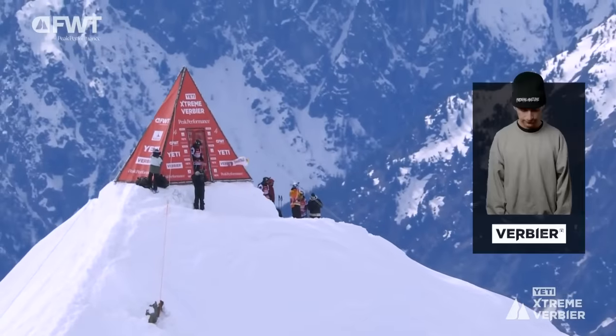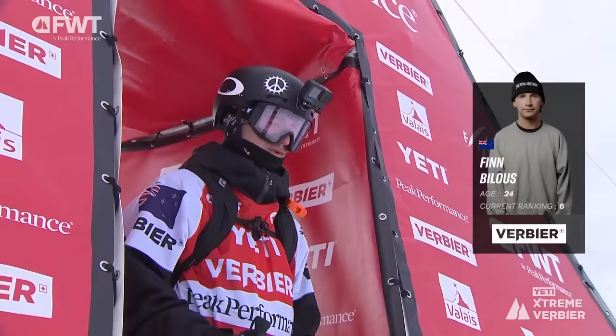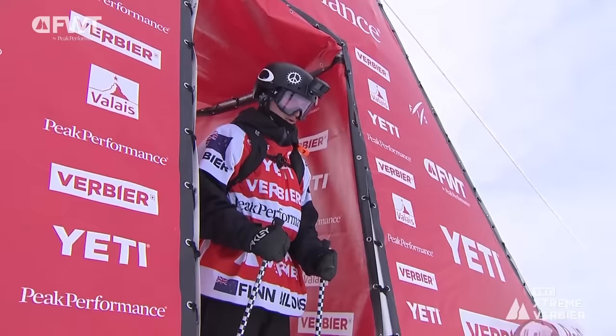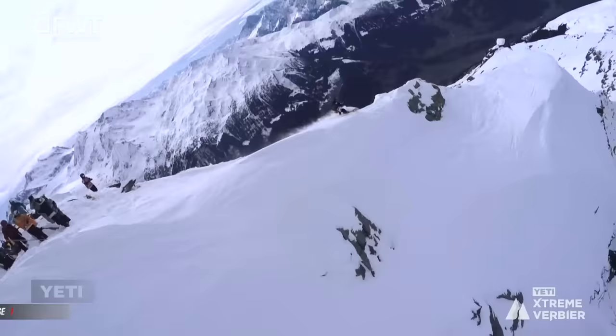The freeride spirit is alive and well in Finn Billis, standing on the top, taking a couple of final breaths as he readies himself for his first trip off the summit — as it is for the entire field here. Finn Billis now dropping in on the back, heading off down towards the lookers right of the venue, with a super spicy entrance looking really confident as he skis down the ridge.